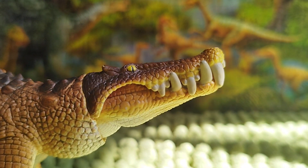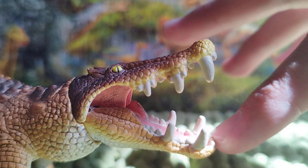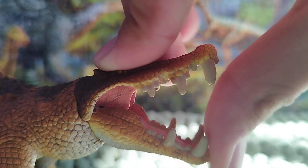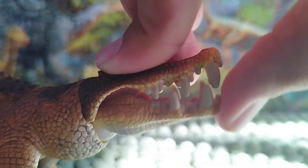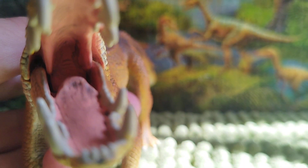According to what we can see, Caprosuchus has unique teeth and I like how the mouth is sculpted. It has an articulated jaw, so I can open its mouth and see inside. The tongue is also sculpted very well.